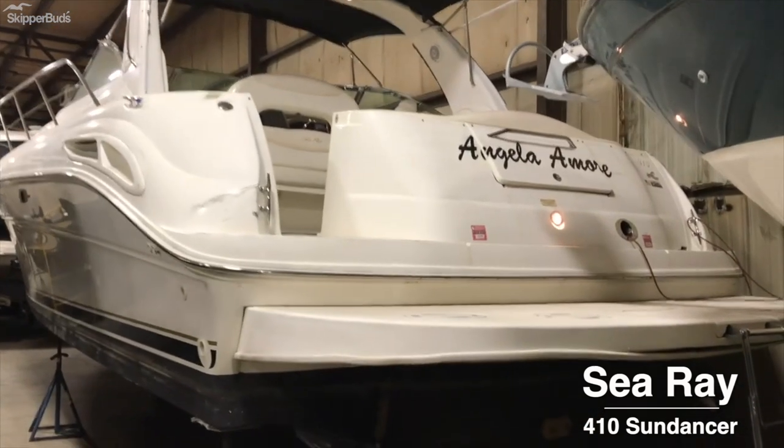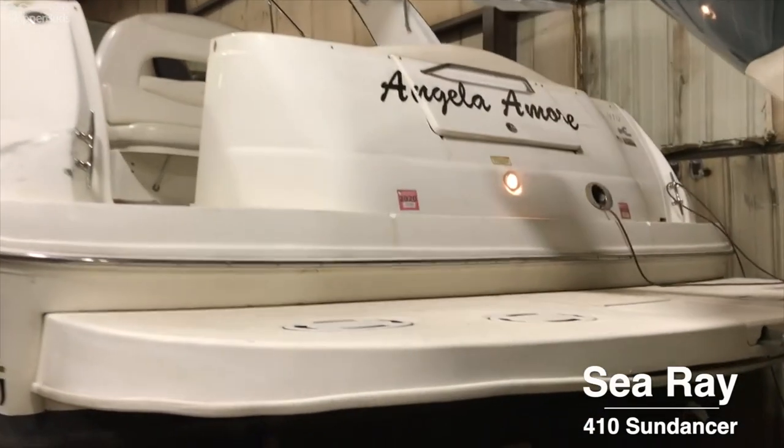This is the Sea Ray Sundancer. It is 41 foot 6 inches long and 13 foot 10 inches wide. This boat is powered by 380 horsepower twin Merc inboards.